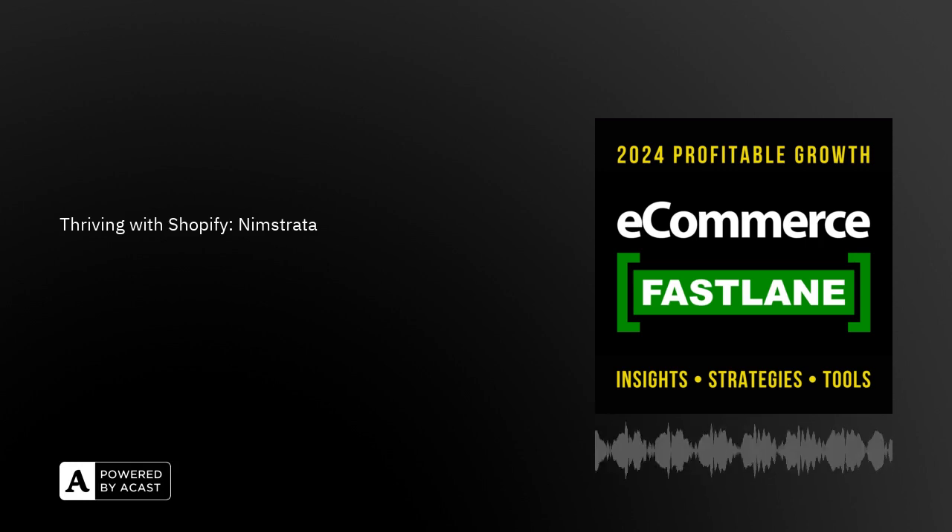Welcome back to ecommerce fast lane. I'm your host Steve Hutt, and thanks so much for tuning in today. With so many podcast choices out there, I truly appreciate the fact that you're picking today's episode. You're going to gain a lot of insights and knowledge to help your Shopify brand specifically around product search and product discovery, which is super important from a personalization perspective. It's a product that I have recently learned about, but we'll dig into that in a few minutes.